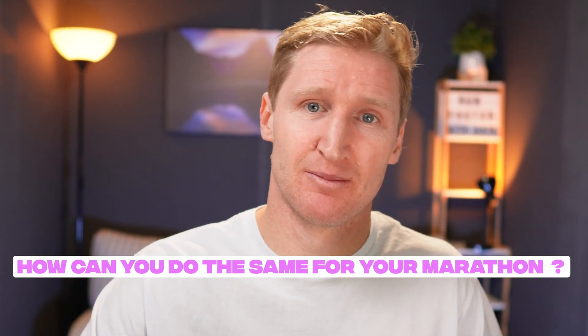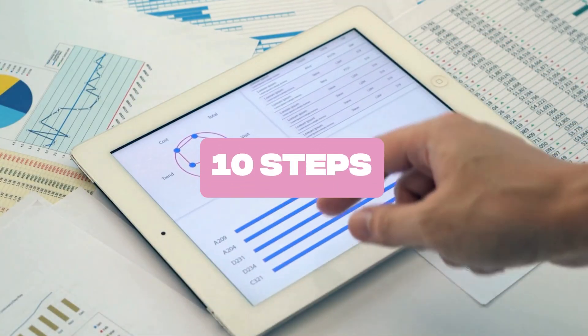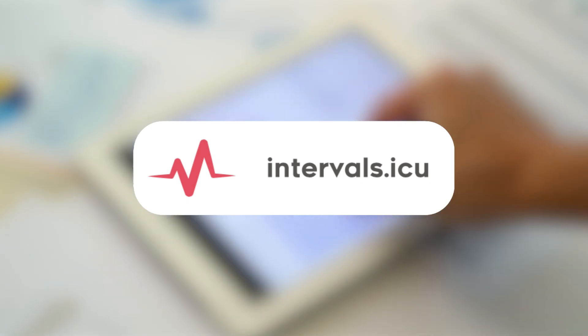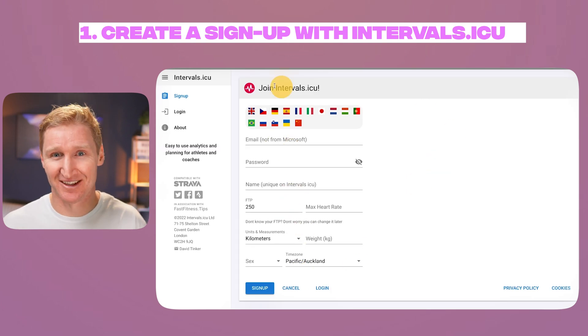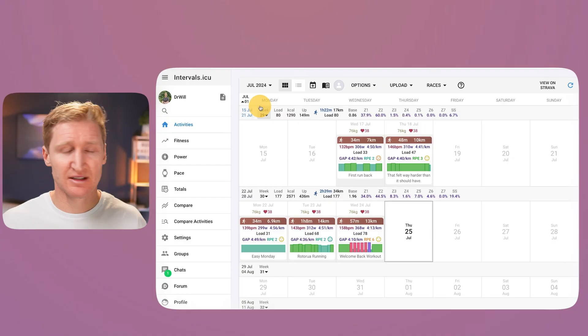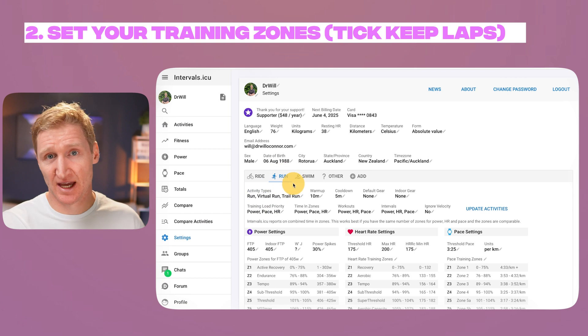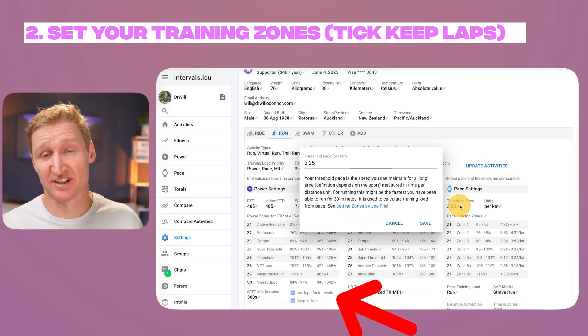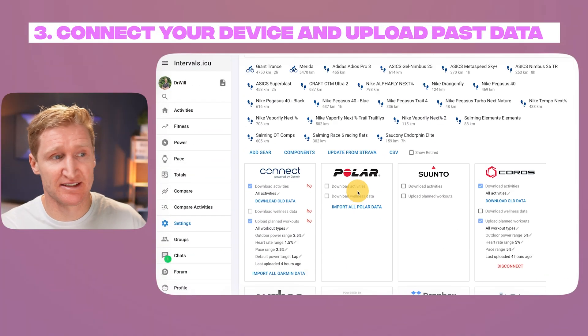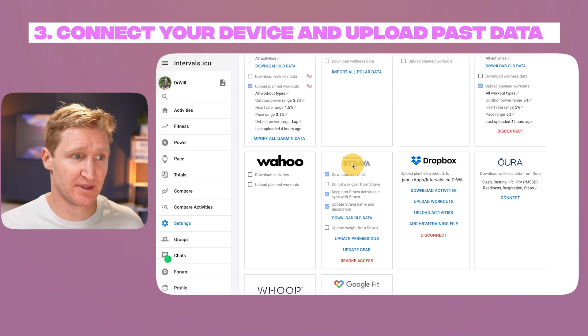Now, how can you do the same? Here are 10 steps using a free online tool called intervals.icu. Step 1: create an intervals.icu account — it's completely free and not freemium, so you won't be forced to upgrade later. Step 2: set your training zones and tick 'keep laps' so that any laps you took on your run are carried through to the platform. If you don't know your zones, a best guess is fine, or watch my tempo vs threshold video. Make sure to set a power number to access your power data. Step 3: connect your device and upload your past data — most devices are supported, or use Strava.